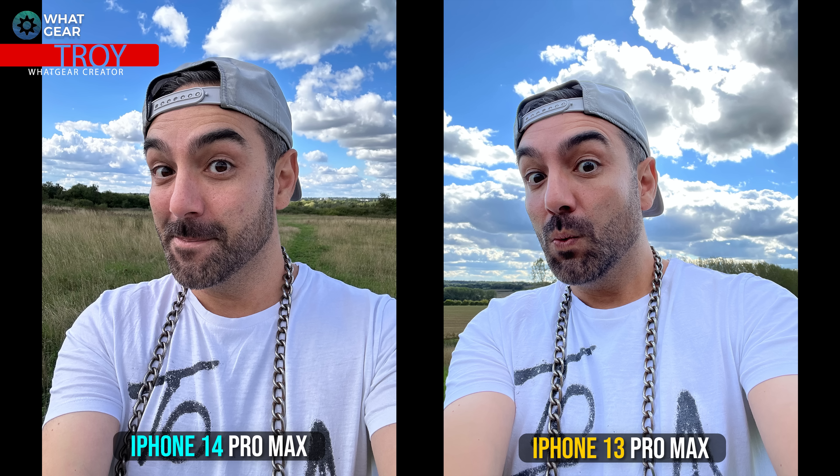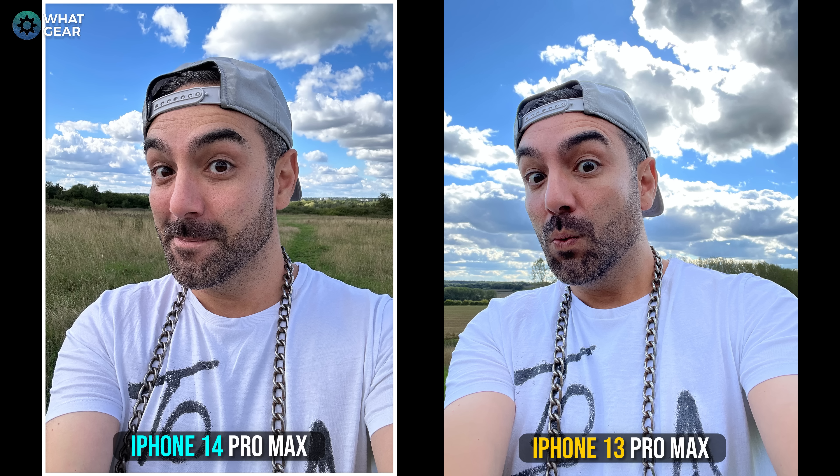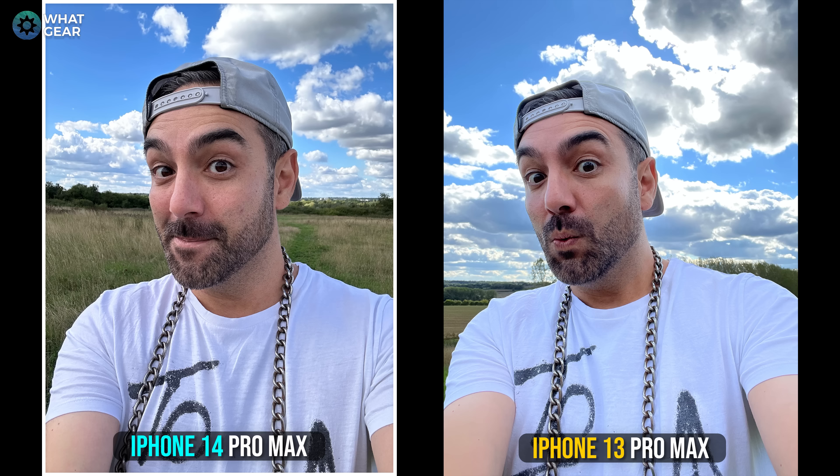Here's picture one — the selfie shot. Looking at the high dynamic range, the clouds in the sky show the white clipping a lot on the iPhone 13 Pro Max image, while the 14 is handling it much better. This is probably not down to the image sensor itself — it could be down to the new improved ISP, the image signal processing delivered by the new chip. Overall, skin tones are much more natural on the iPhone 14 Pro Max, so there's definitely been a marked improvement here.